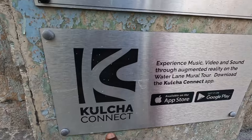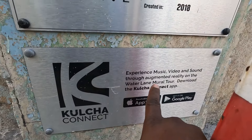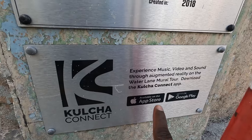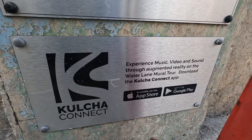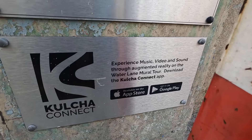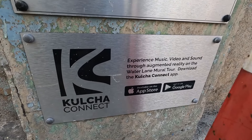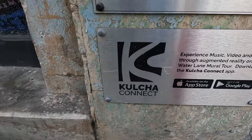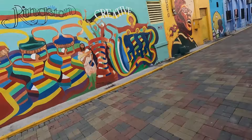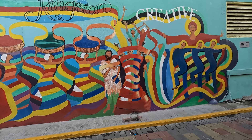There's also an app you can download. If you want to experience music, video, and sound through augmented reality on the Water Lane mural tour, download the Culture Connect app. So persons who are not here — overseas or in a rural area in Jamaica — can download this application and take a look at the artwork. I think what we're looking at here is part of the augmented reality pieces.